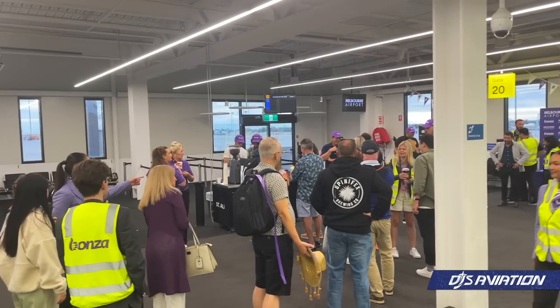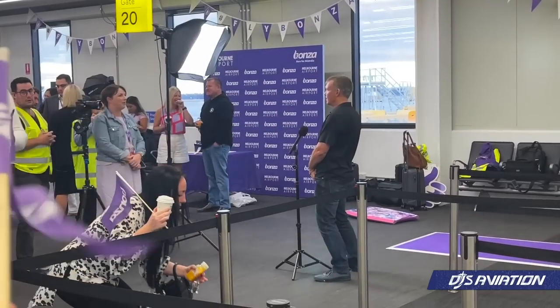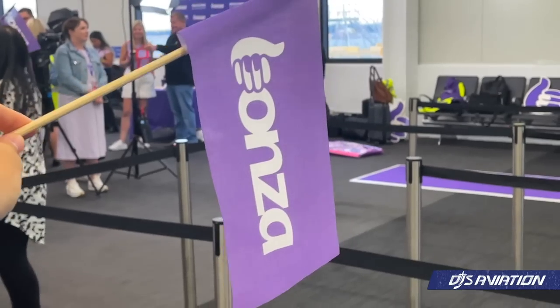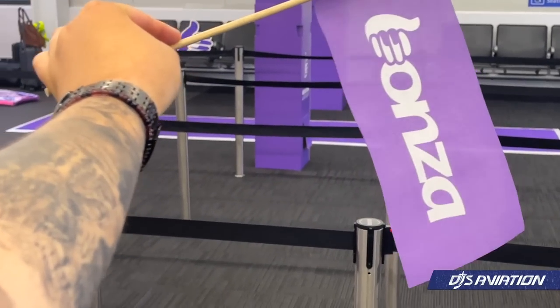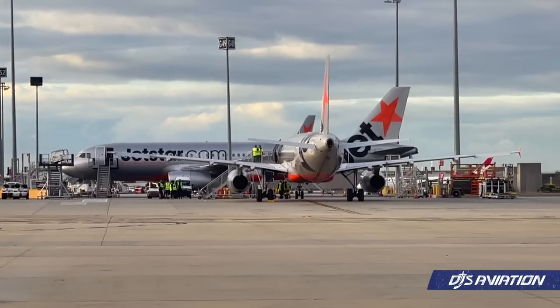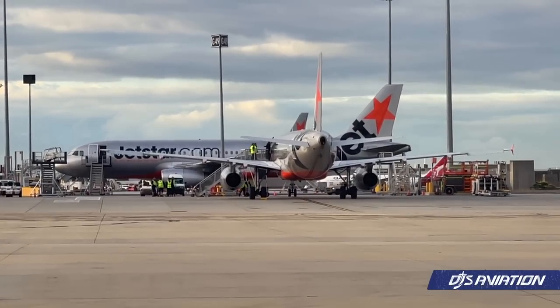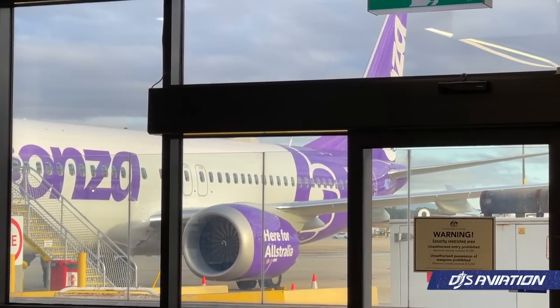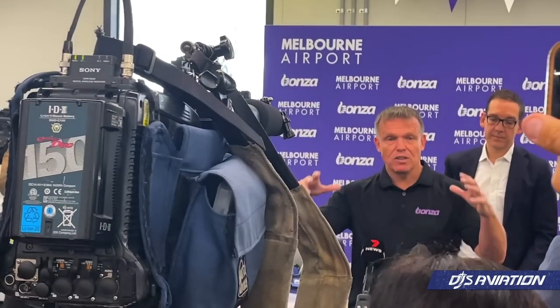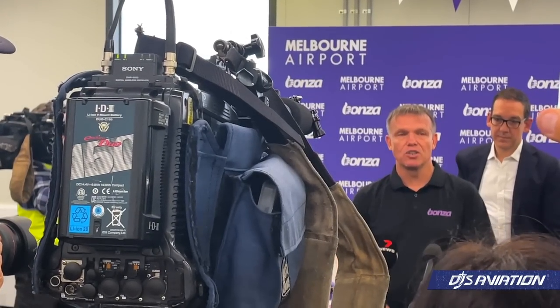As we approached boarding, the crowd grew and I was given a Bonza flag to celebrate the day. It's worth mentioning that Jetstar is the primary user of Terminal 4. Tim Jordan, Bonza's CEO, was present for the flight addressing media. In addition, Melbourne Airport's CEO was also present answering questions and talking about how momentous a day this was for everyone.